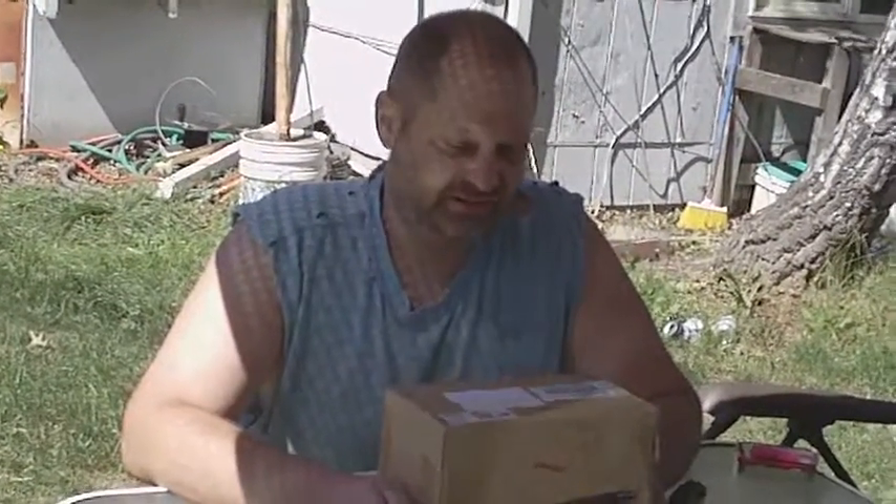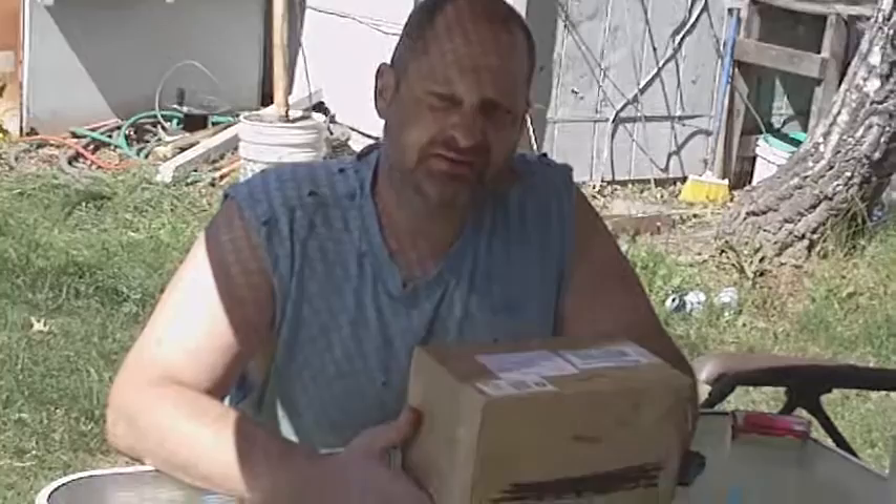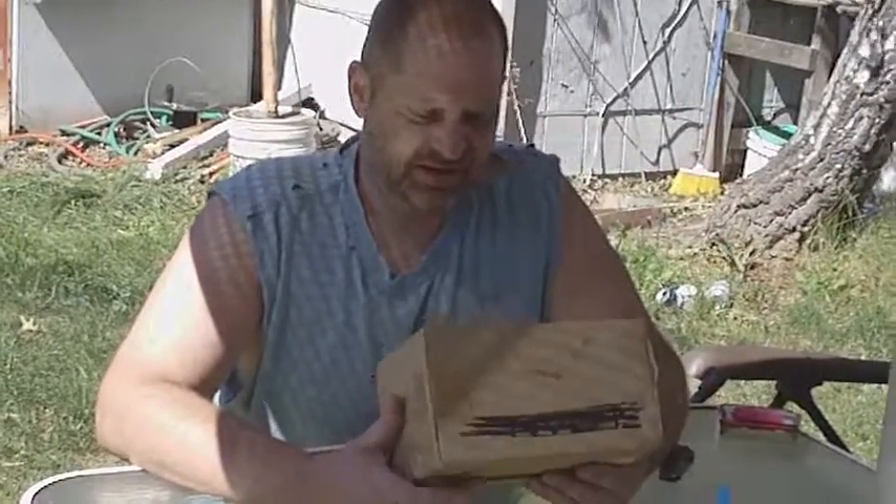Hey YouTube, Sean got a package from Full Throttle 440, Mr. Dean, and this would be my winnings in his drawing. Thank you, Dean, very much.